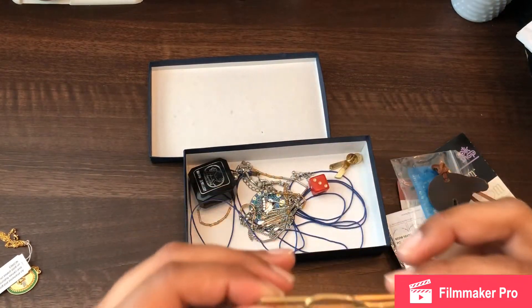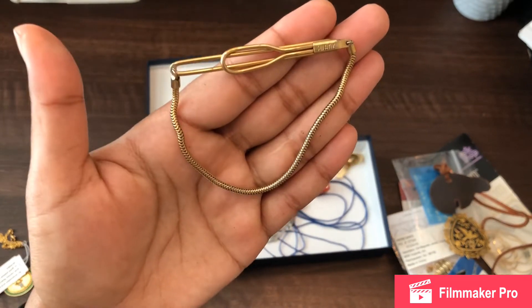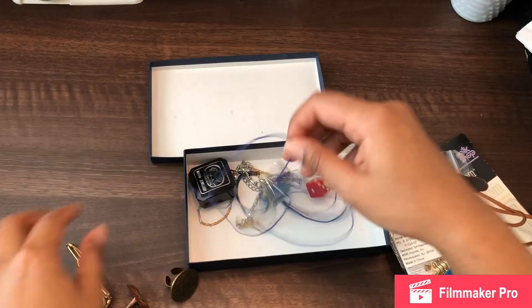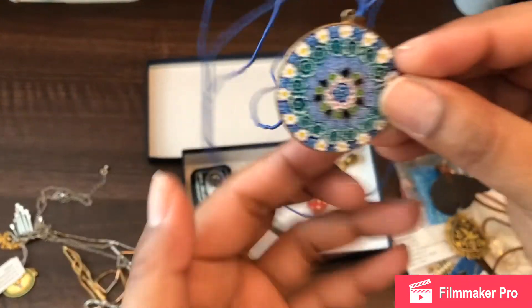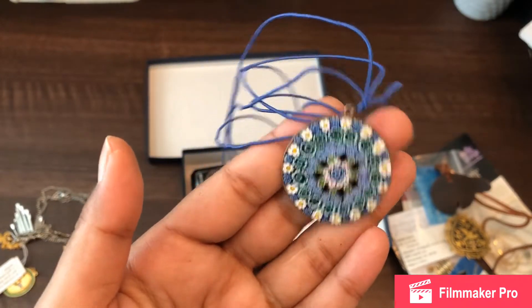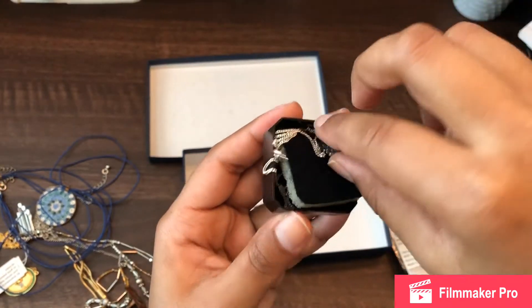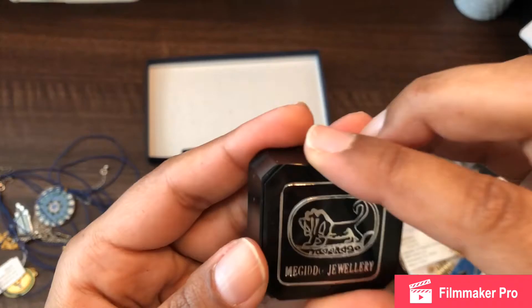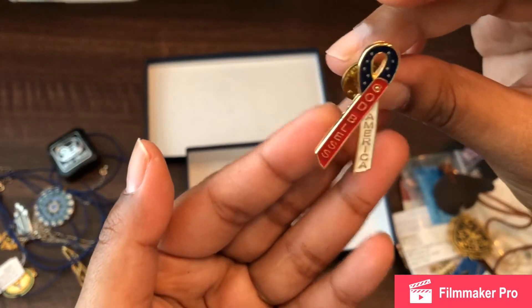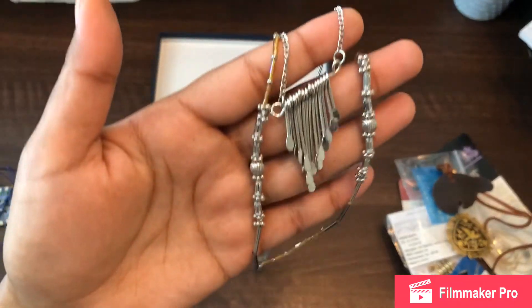I'm selling most of these by the way. This one is by Swank and I believe it might be a tie clip — I have to look at it more closely. Then there was this one — I think this is called Mille Fiori, I'm probably saying that wrong, but I think that's what the design is called. There's also a cross stuck in the box, and then the last thing is a patriotic pin that says 'God Bless America' with 'USA' carved in the back.